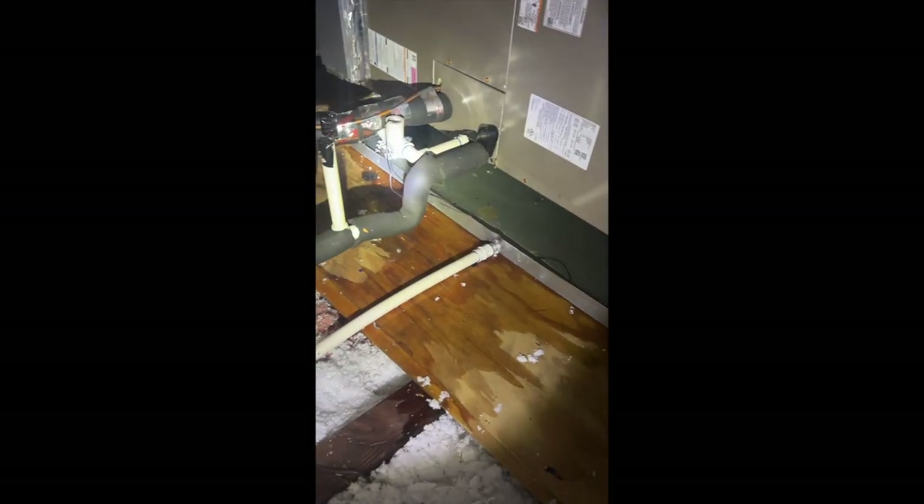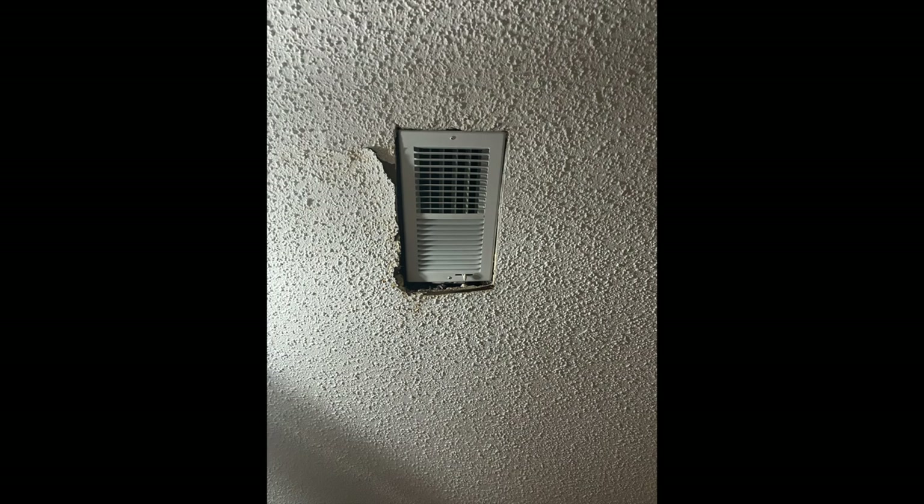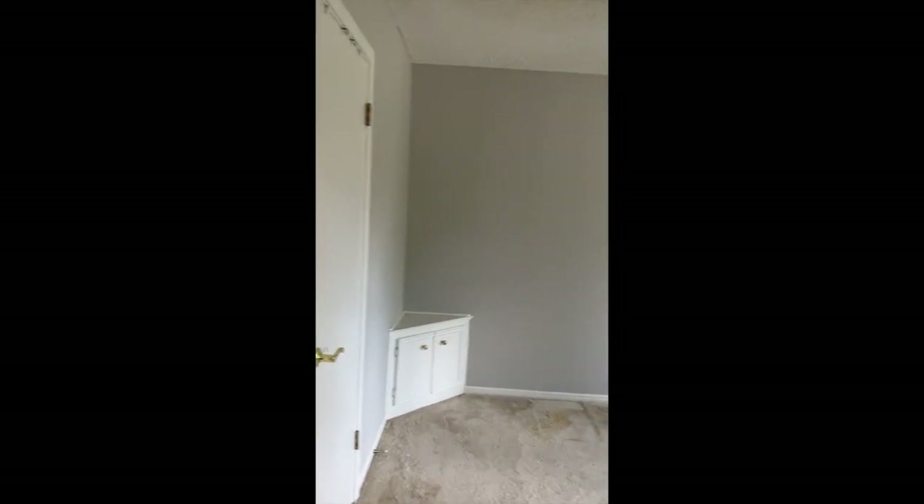This is where the leak originated — in our AC unit directly above the vent in my office. I'm going to show you guys the damage. This was the damage to the ceiling where I fell through trying to get to the water source so we could stop the leak. This area right where this vent is was predominantly where most of the leaking started. At first I thought it was condensation, but nope — it was a full leak.